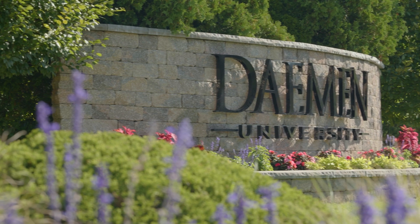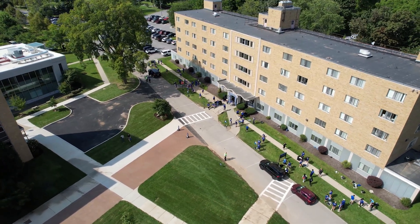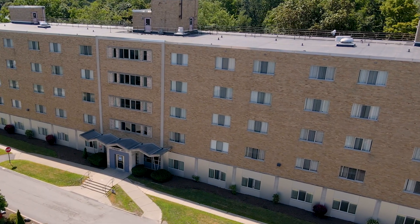By living on campus, you have Daemen University right at your fingertips. Campus life is a major part of the university experience — it's a stepping stone towards personal growth and self-discovery.